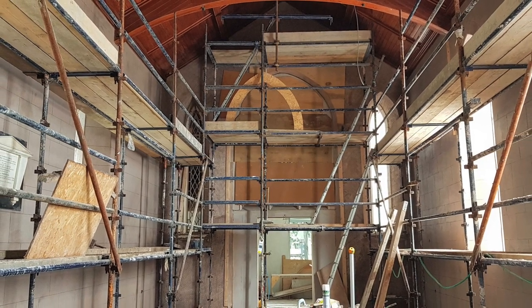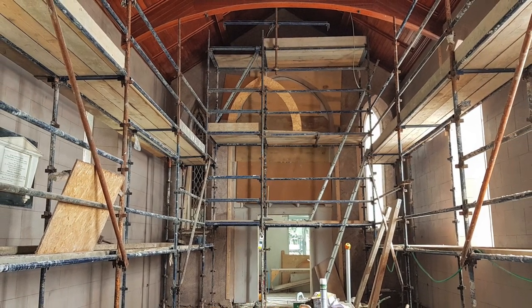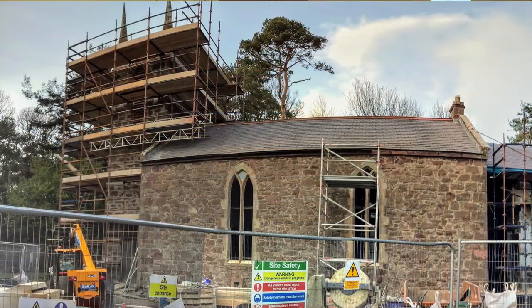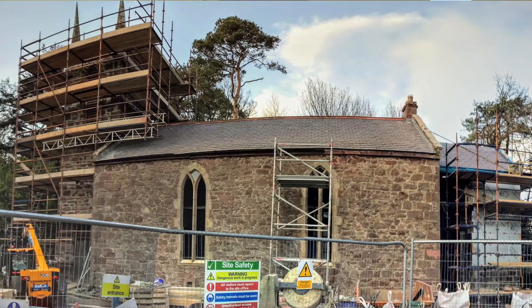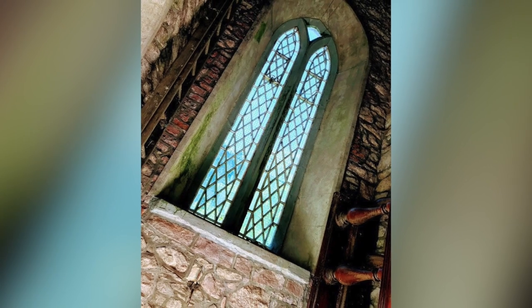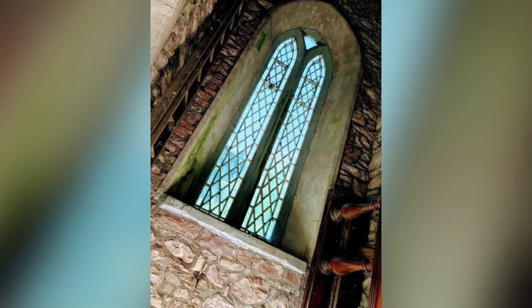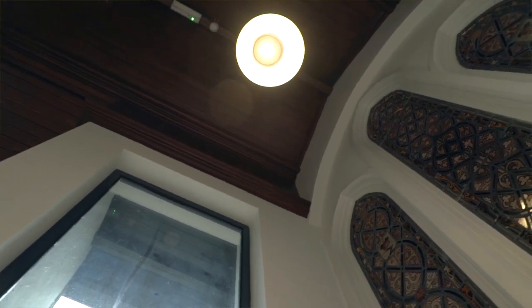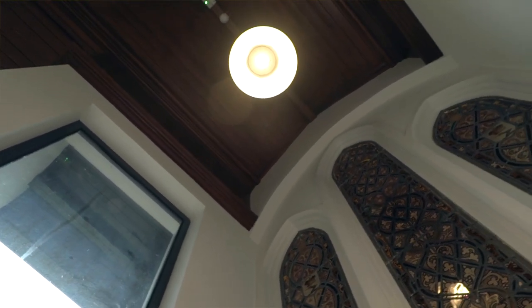We had a small flat-roofed vestry building, more of a robing room on the end of the wing, and it had to come away. The ceiling was too low to be of any use and it was starting to crumble and deteriorate. We now have this fabulous stained glass window which was external and had suffered weather damage and unfortunately a bit of vandalism over the years, and we're now able to protect it.